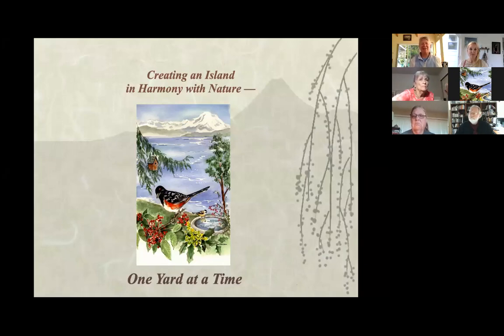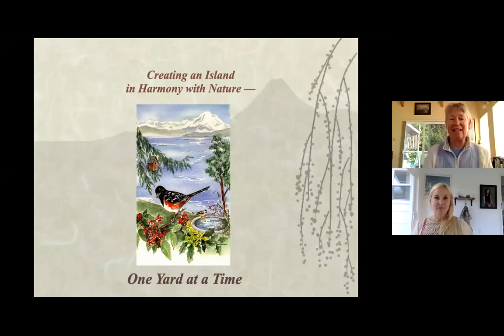We are having our programs for the Camino Wildlife Habitat Project. The whole idea is that we are an island in harmony with nature. We get a lot of people that are landscaping for wildlife, and that's been quite successful — we're now at 1,002 backyard wildlife habitats.